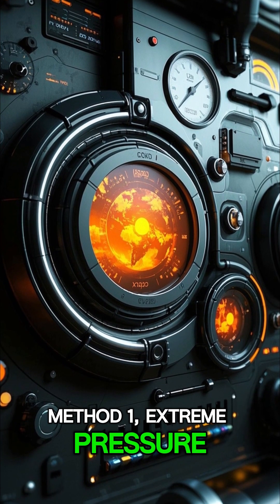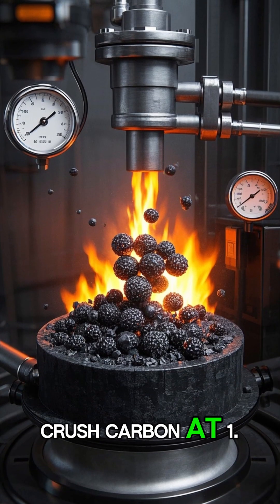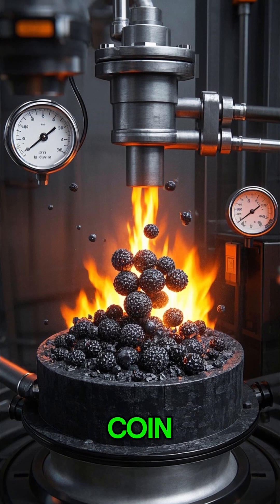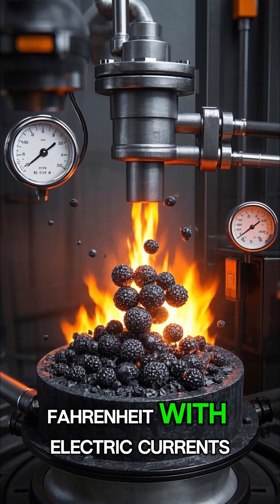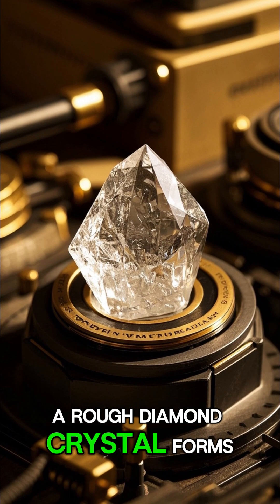Method 1: Extreme pressure. We recreate Earth's mantle in a machine. Crush carbon at 1.5 million psi — like 100 elephants on a climb — and superheat it to 2,700 degrees Fahrenheit with electric currents. In just days, a rough diamond crystal forms.